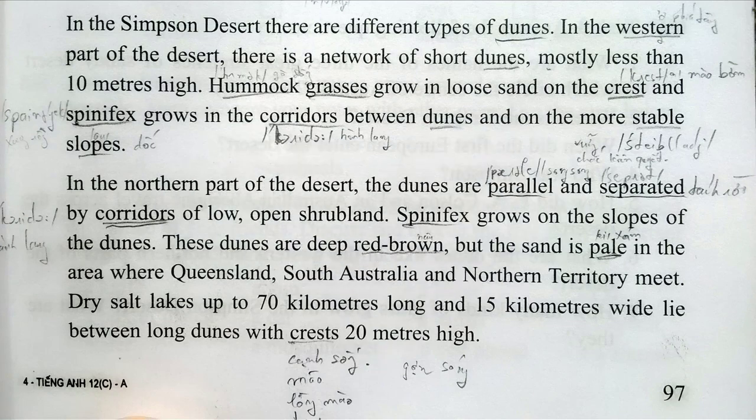In the Simpson Desert, there are different types of dunes. In the western part of the desert, there is a network of short dunes, mostly less than 10 metres high. Hummock grasses grow in loose sand on the crest, and spinifex grows in the corridors between dunes and on the more stable slopes. In the northern part of the desert, the dunes are parallel and separated by corridors of low, open shrubland.